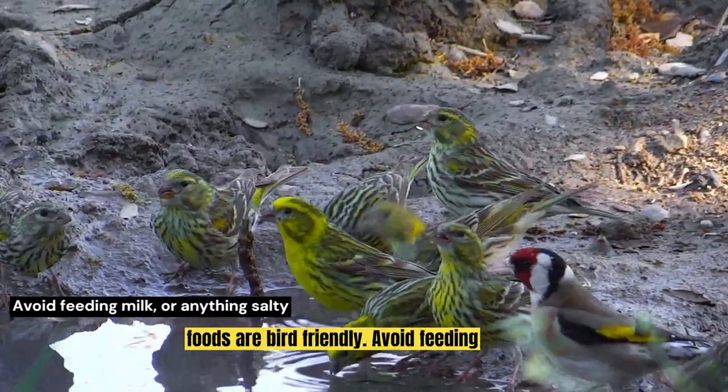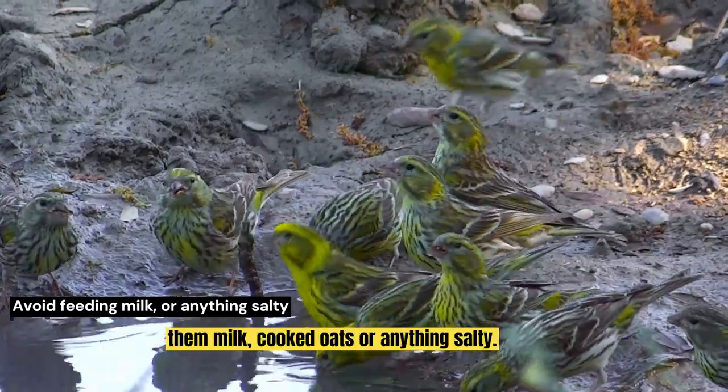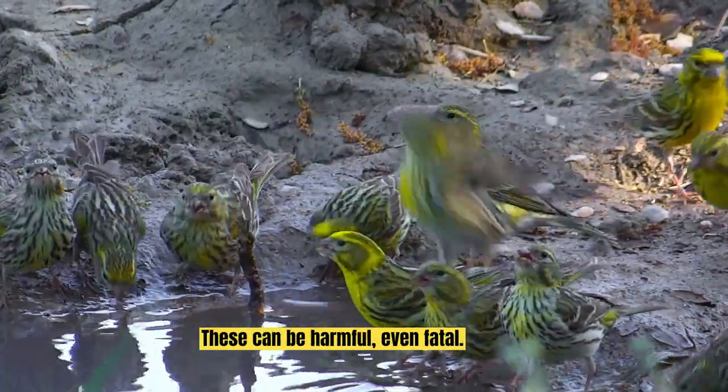Beware — not all foods are bird friendly. Avoid feeding them milk, cooked oats or anything salty. These can be harmful, even fatal.